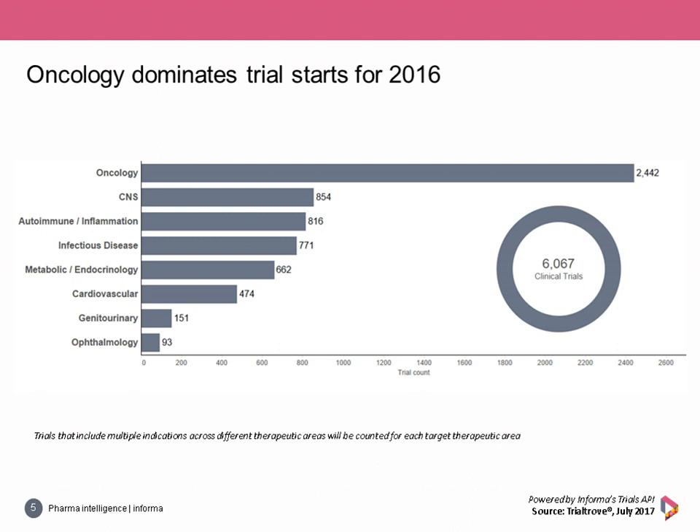TrialTrove captured 6,067 Phase 1 to 3 clinical trials starting in 2016. Oncology research dominated the new trial landscape with 2,442 trials, which is 40% of the total dataset — nearly three times more activity than the runner-up, CNS, which had 854 trials. CNS is closely followed by autoimmune inflammation and then infectious disease in fourth place, and between these three therapeutic areas, the sum total of their trials is still one trial shy of the robust cancer trial landscape.